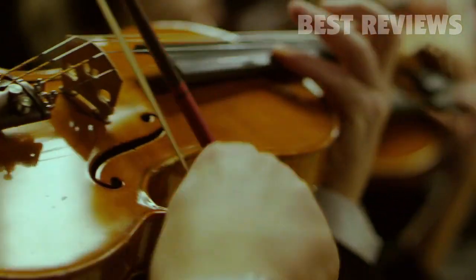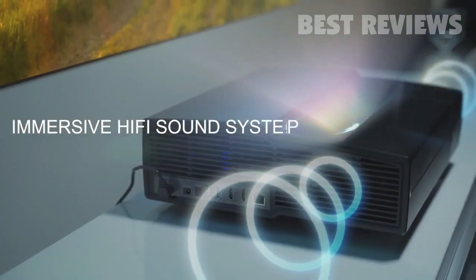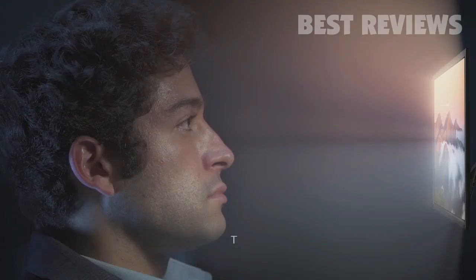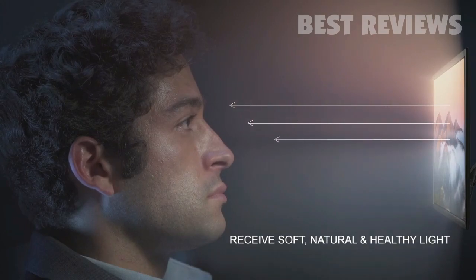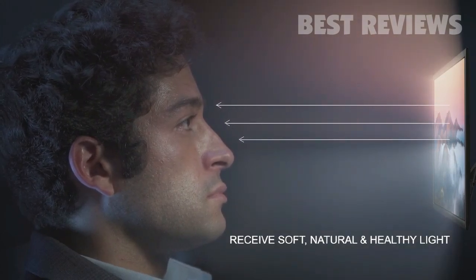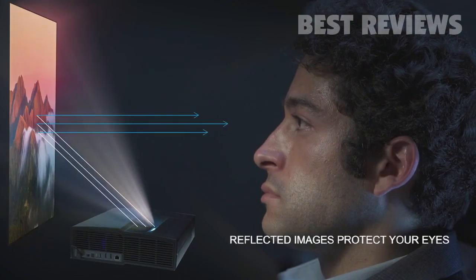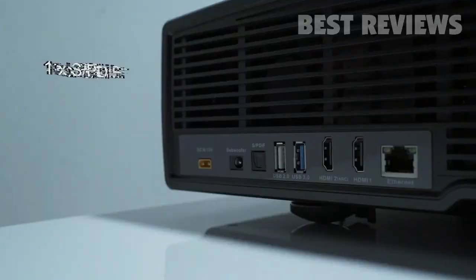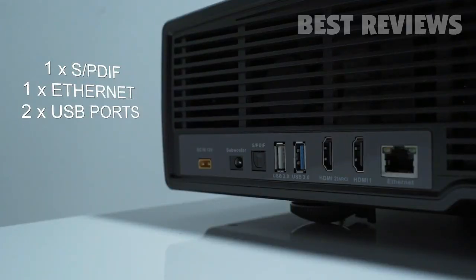Illumi creates hi-fi stereo audio as good as a 5.1 surround sound system, giving you an immersive experience when you enjoy films, games, and sporting events. Better than the blue light exposure from traditional LCD screens that could hurt your eyes, Illumi provides soft, natural, and healthy reflected light that won't strain your eyes — even when binge-watching.